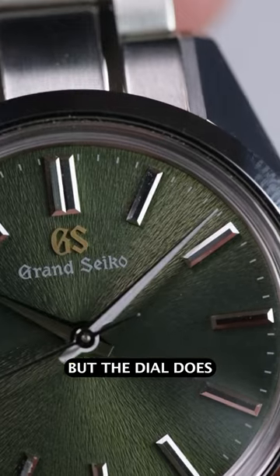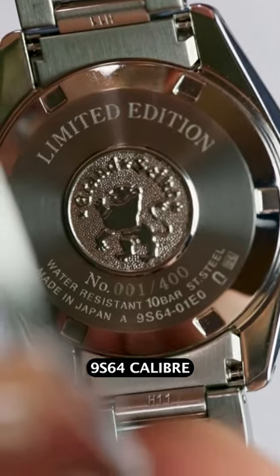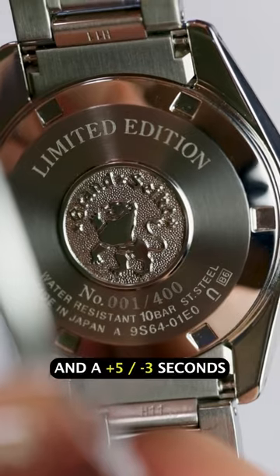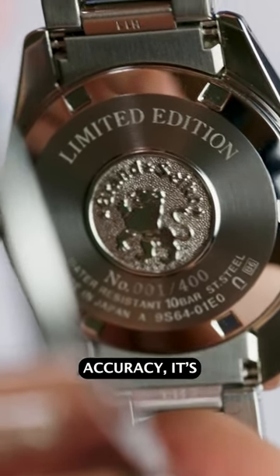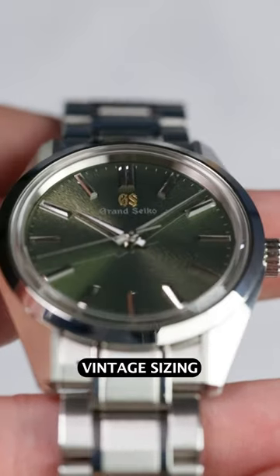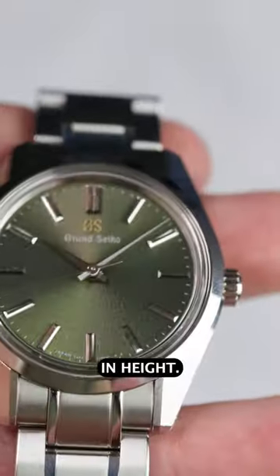Here it's a more restrained affair, but the dial does look super cool in the right light. Housing the 9S64 caliber, which is a manual wind movement with a 72-hour power reserve and a plus-five, minus-three seconds accuracy, it's a vintage style movement backed up by the diminutive vintage sizing of 36.5mm in diameter and 11.6mm in height.